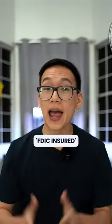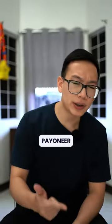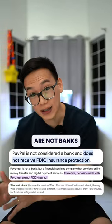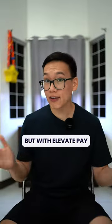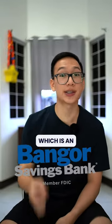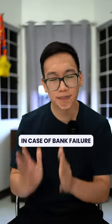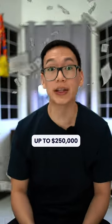Number three, FDIC insured. Most financial services like PayPal, Payoneer, and Wise are not banks. Therefore, they are not FDIC insured. But with ElevatePay, your account is FDIC insured because accounts are provided by Bangor Savings Bank, which is an FDIC member. This means in case of bank failure, your money is protected up to $250,000.